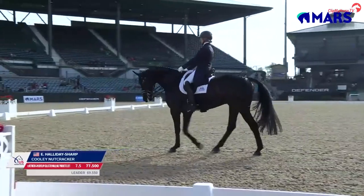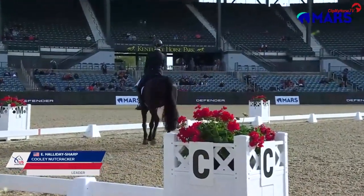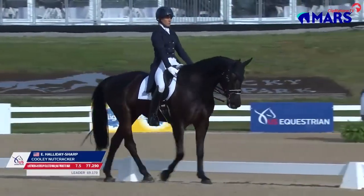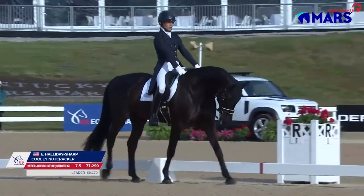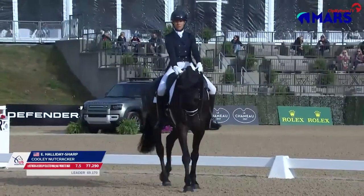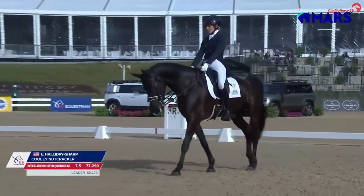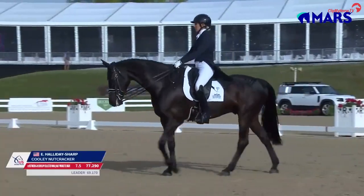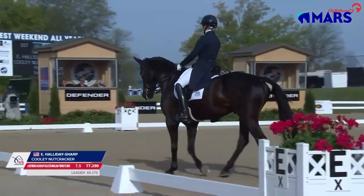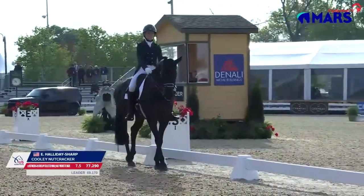Nicely done there on the half-turn — the pirouette. You see her take a deep breath there and kind of say, okay, let's maximize the walk. That's always such a fine line of knowing where you can push the horse to get the most out of that movement, and that fine line of not going quite too far, pushing them past the balance.